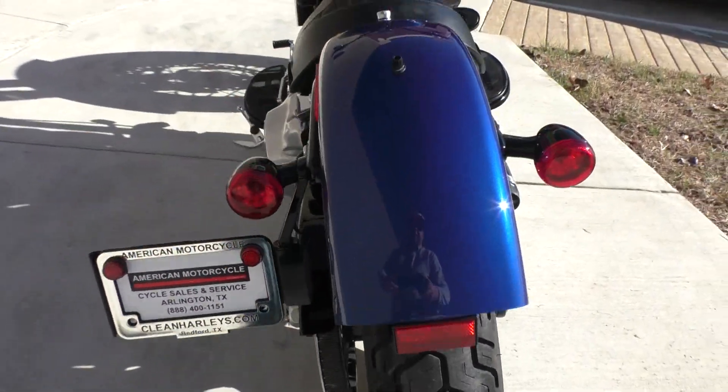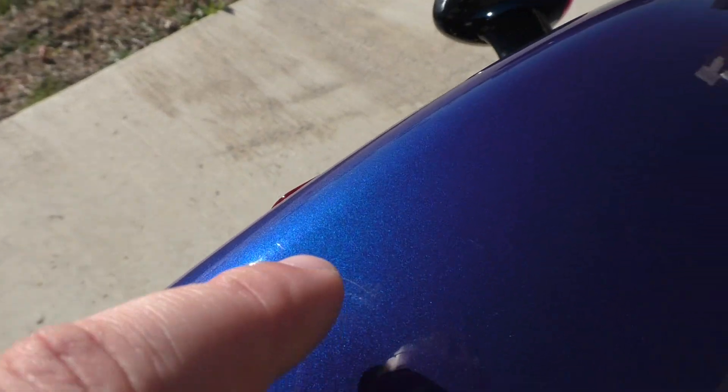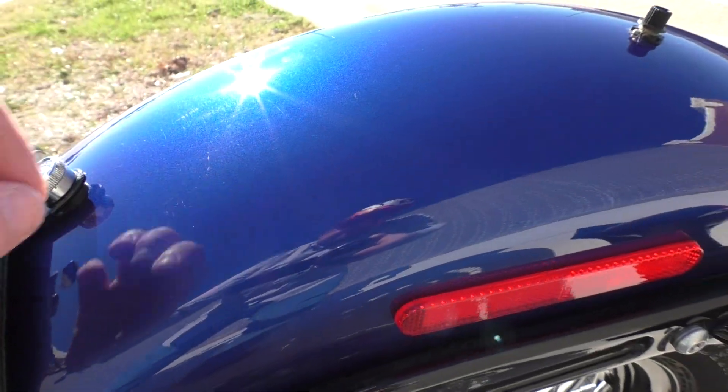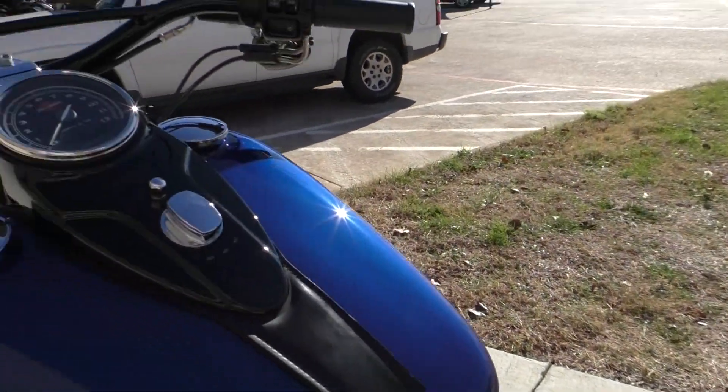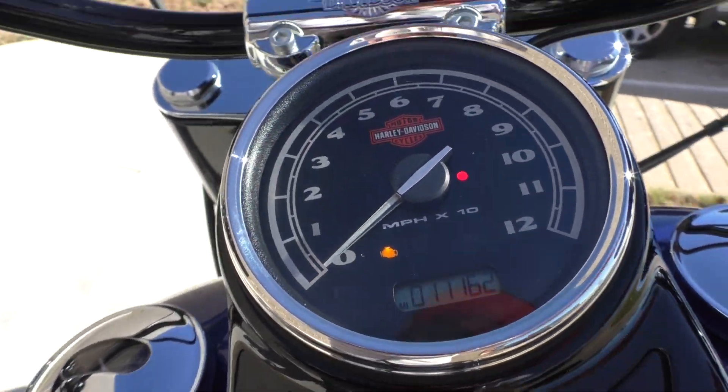Rear tire's got good tread, and there was a small little scratch on the rear fender — nothing big at all. Just little things, but I want to point them all out to you. Low miles: 11,162.